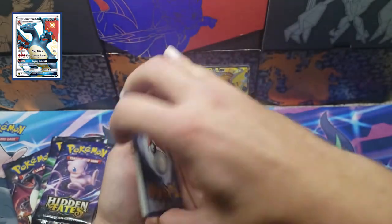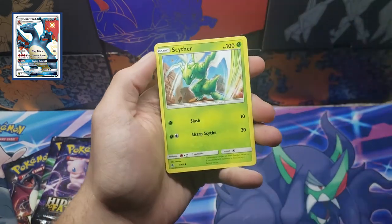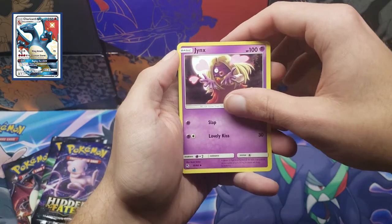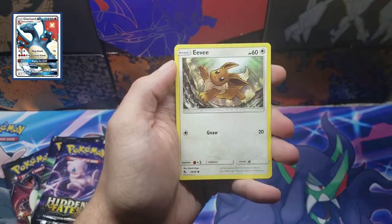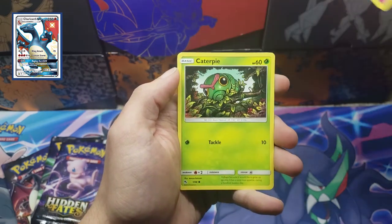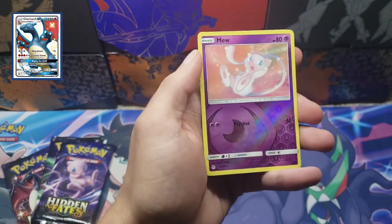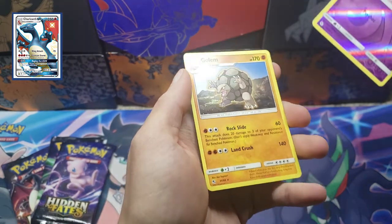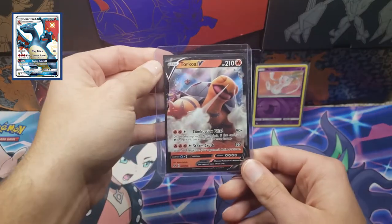Alright let's go — fairy energy, just because I like to say it! Oh, and we got it — Brock's Grit, Scyther. The artwork in this set is amazing; I think this is probably the best modern set by most people's opinion. Voltorb, Geodude — come on, let's get something out of the Shiny Vault. Clefairy, Caterpie. Okay, we got a reverse Mew — that is a nice reverse rare Mew. And our first rare is a Golem.